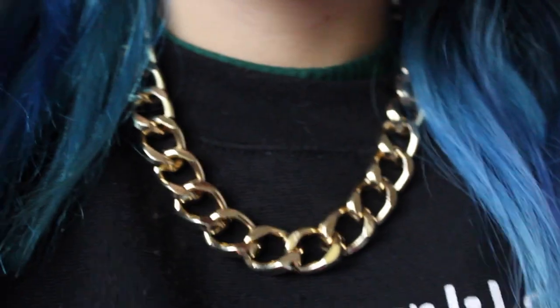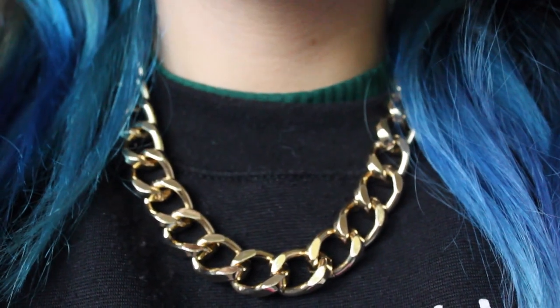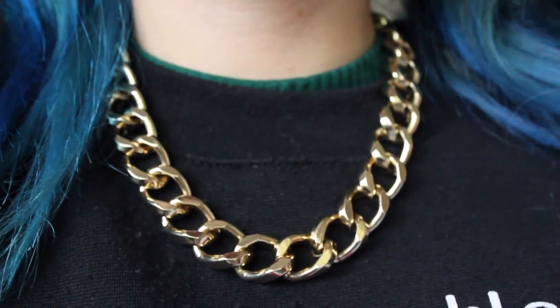An accessory that has dominated all of my outfits is my gold chain. It just makes me feel really badass — every time I wear it I feel like I should be in a hip hop music video and I kind of love that. This is from The Visa as well.